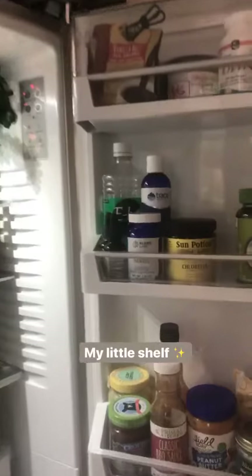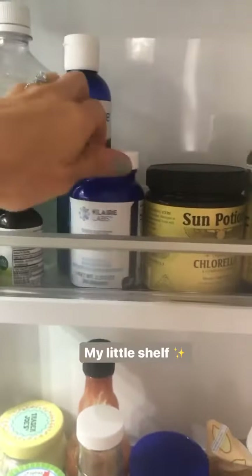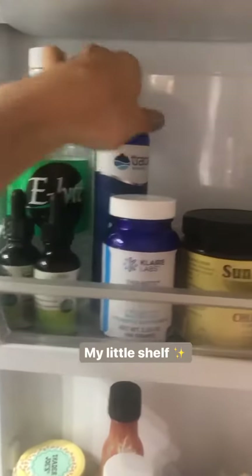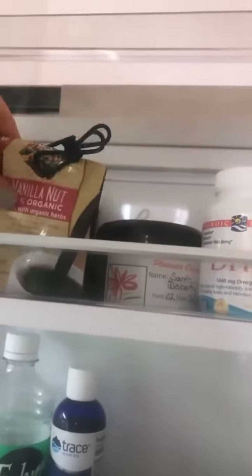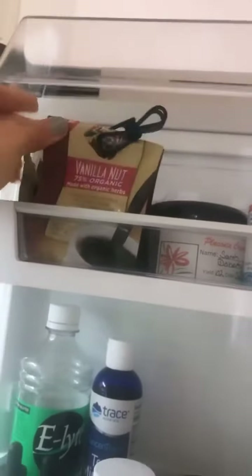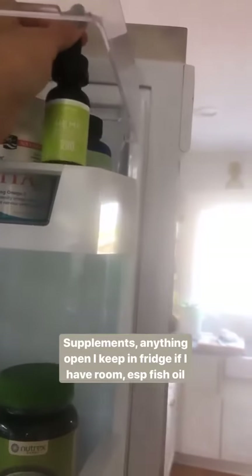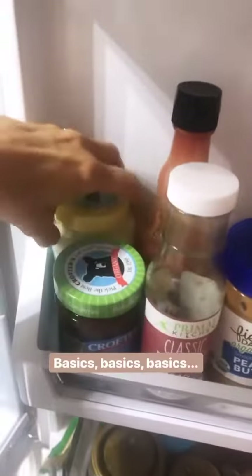On this side I have my supplements: I keep spirulina and chlorella in here, infant probiotics for Noah, chlorophyll drops, and some trace mineral drops. There's also a dandelion root coffee that is so good, fish oil that I take, and some CBD extract that I've been getting on Thrive and really liking so far.